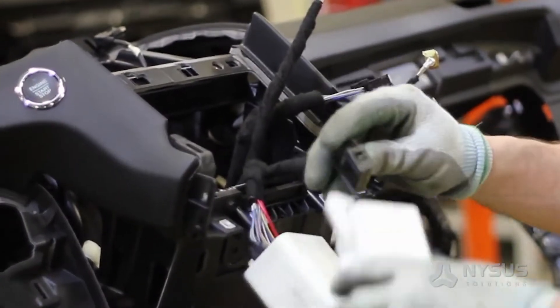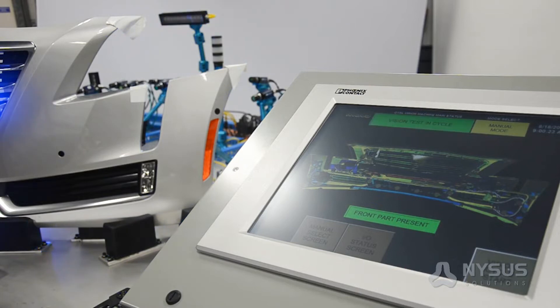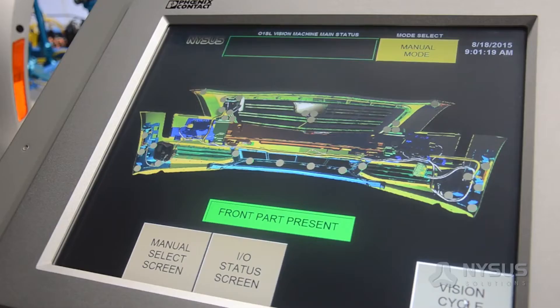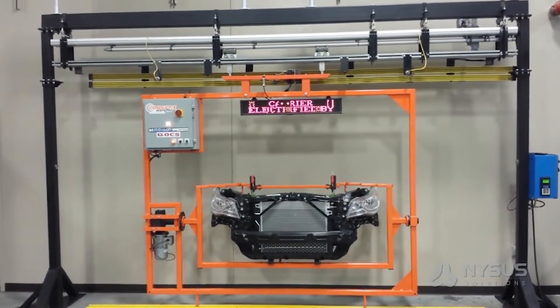We test automotive electrical harnesses and washer nozzle pressure tests. We use Dalsa cameras, Cognex cameras, and Keyence vision systems. We do a lot of vision inspecting for missing components on fascias and other automotive components.